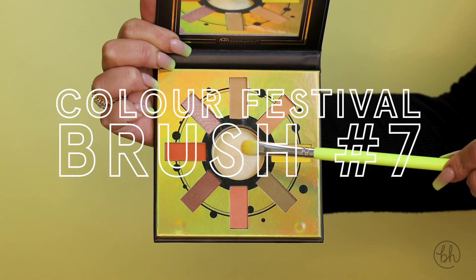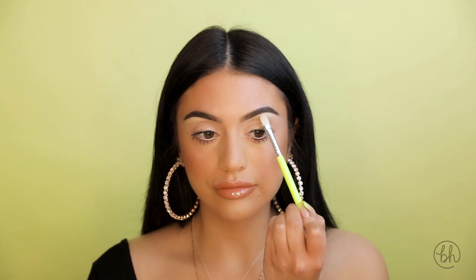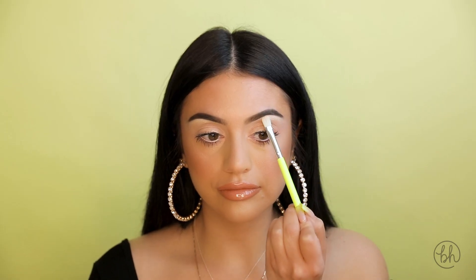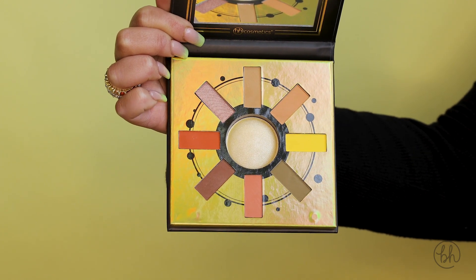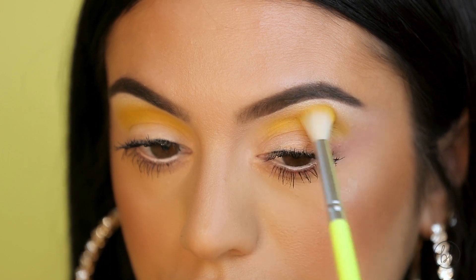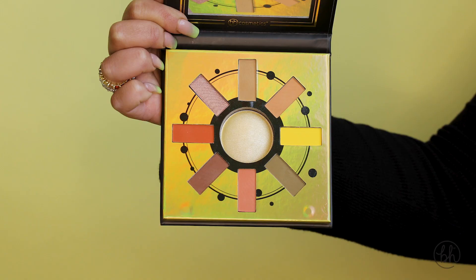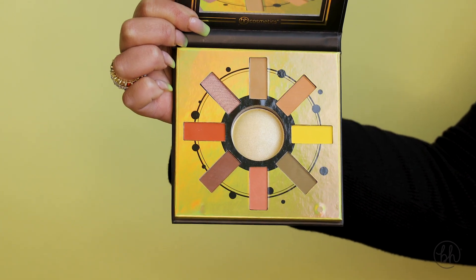Taking my brush number 7 from the Color Festival brush collection, I'm gonna go in with this center shimmer color and place it under my brow. Taking my number 10 blending brush, also from the Color Festival brush collection, I'm gonna go in with this yellow and blend in my crease. Going back with my brush number 7, I'm gonna take the yellow and place that all over the lid.